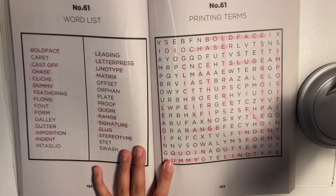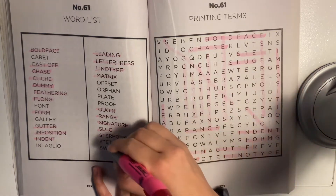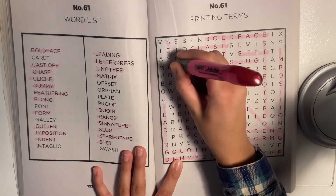Alright, let's continue on. What do we have? I just found the word 'stat' right over here. 'Proof' — I'm going to try to look for proof. There's double O's, that should be pretty simple. And here it is. It's always the empty areas.